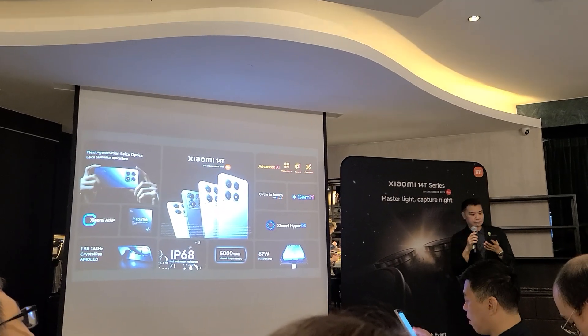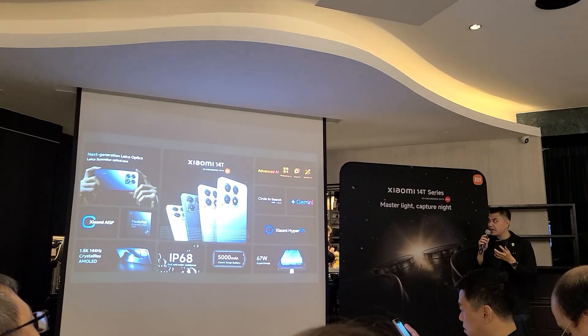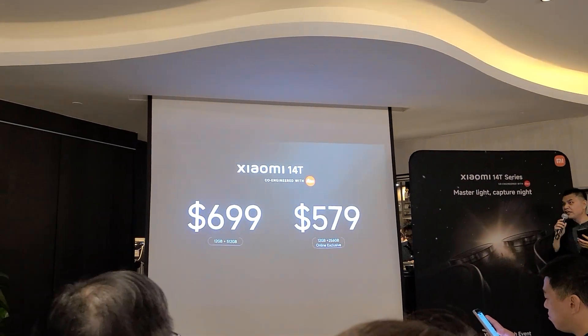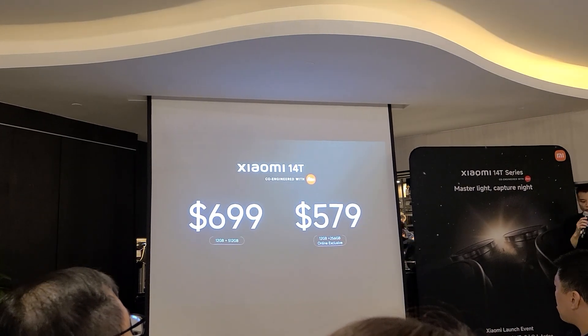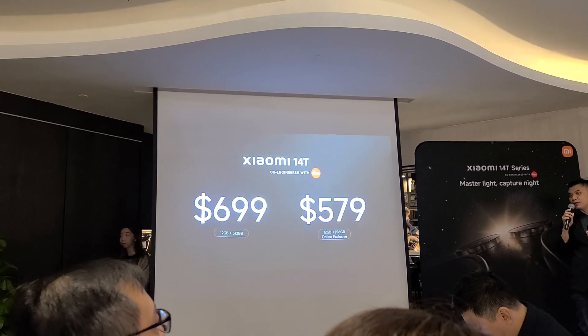The Xiaomi 14T will be priced at only $699. For the 512GB variant, it will be exclusively online at $579.